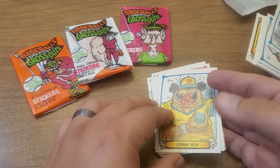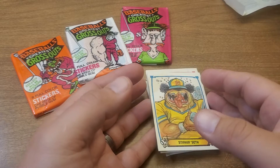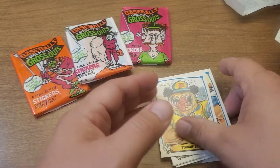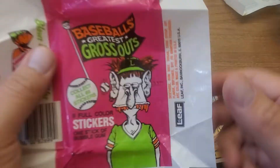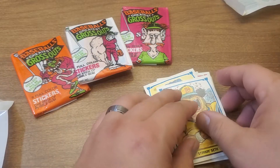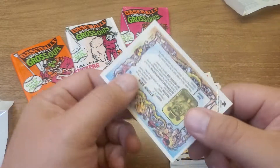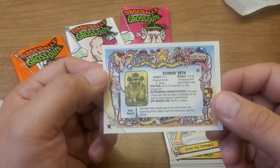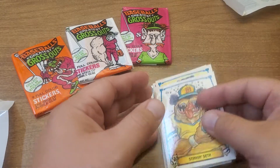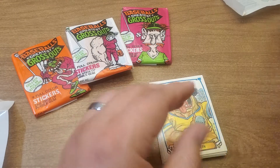Nine full — oh, these are stickers? There's 88 — collect all 88 stickers. There's nine full-color stickers and one stick of bubble gum. These all have stickers, man. It's pretty cool. Let's see what we got in this last pack.